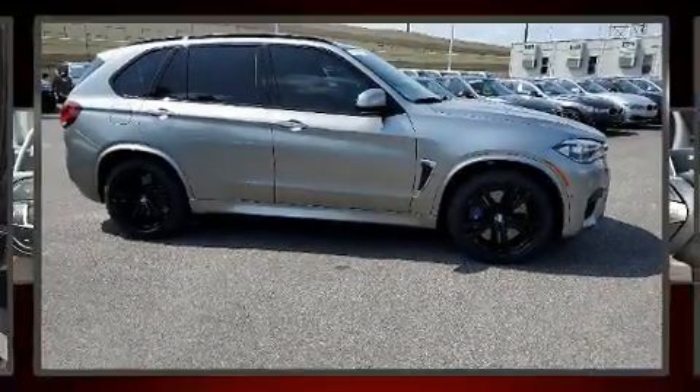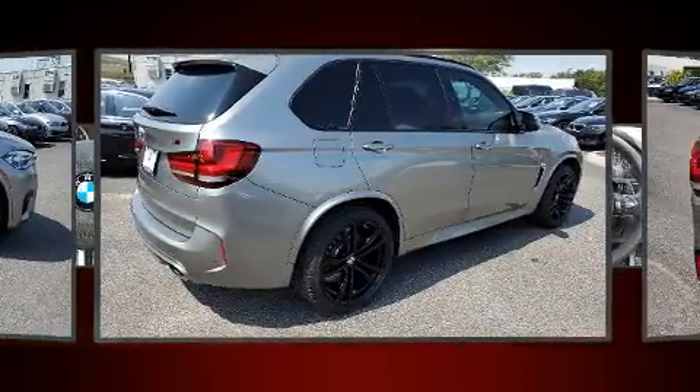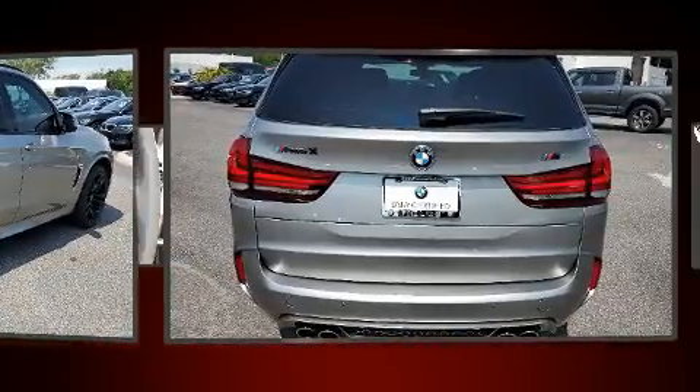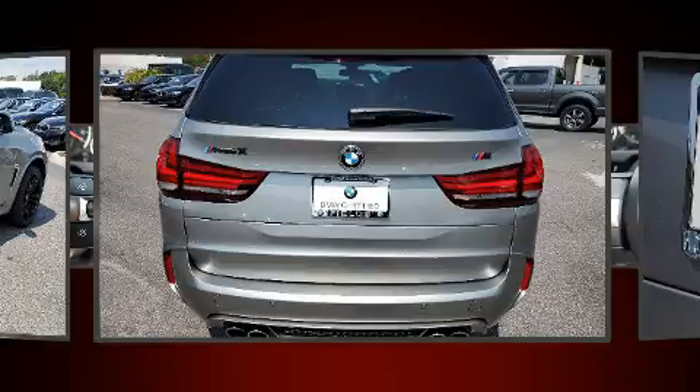The 2018 BMW X5M. With fewer than 15,000 miles on the odometer, this vehicle is constructed with a discerning driver in mind. It features an automatic transmission, all-wheel drive, and a powerful eight-cylinder engine.